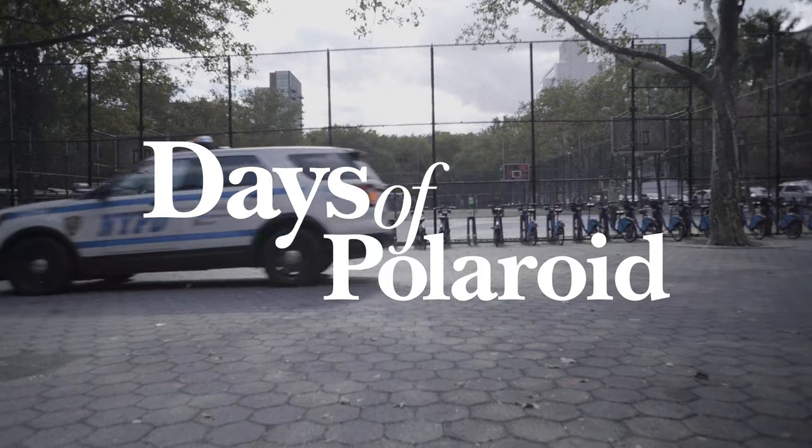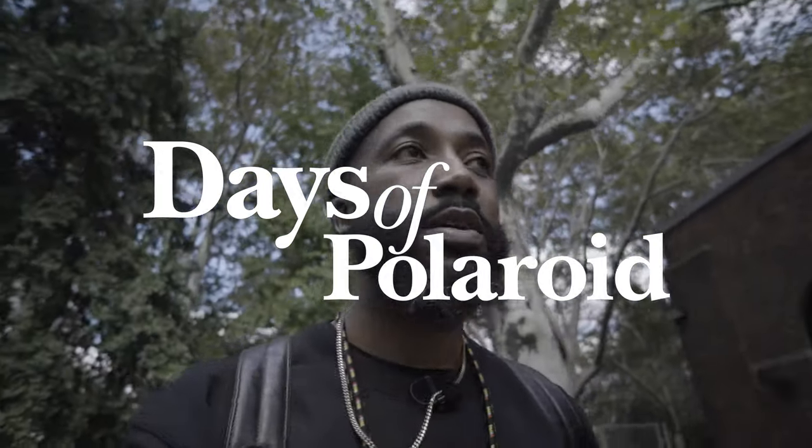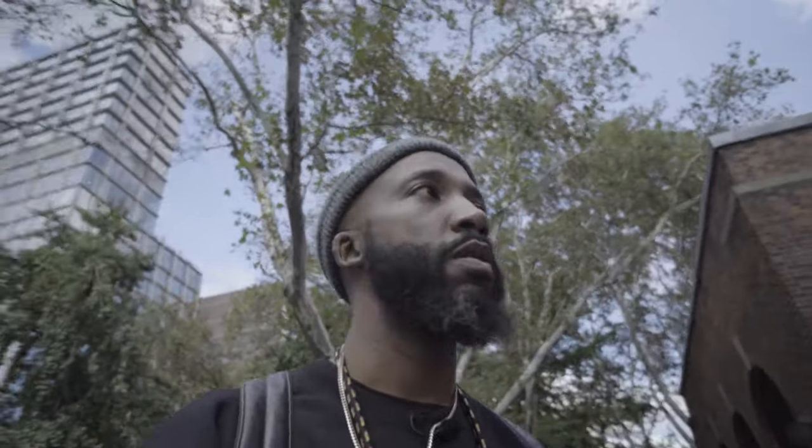We're in LES right now, headed to Stanton Street Courts, meeting up with somebody who I've been following for a little bit. I did some research trying to do a Polaroid series, and I was thinking about calling it something like Polaroids of my people or Polaroids of people.